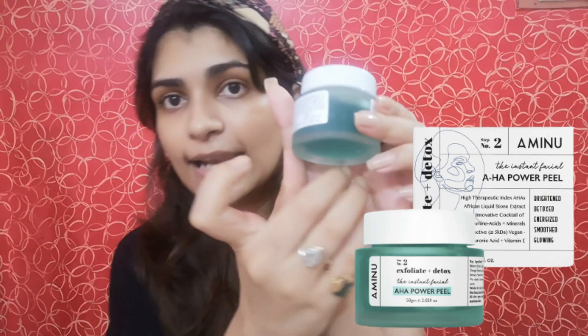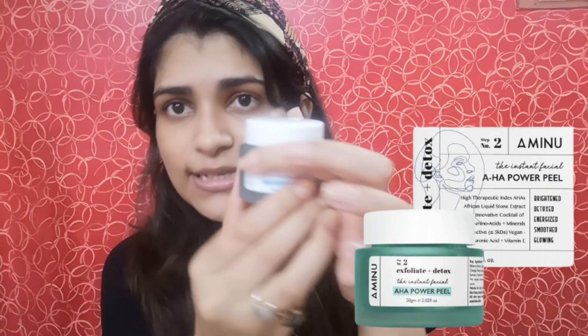There are a lot of chemical peels available in the market from different brands. The one I chose is from the brand Aminu — this is their AHA Power Peel. It comes in a white cardboard box that is really sturdy and very high quality, giving a feel of international packaging. Inside, you get a glass jar that is translucent in nature. I will leave all the product details in the description box below.